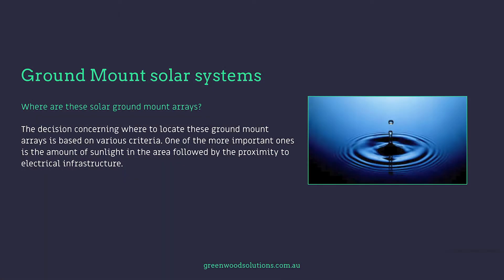So where are these ground mount arrays? The decision concerning where to locate them is based on various criteria. One of the more important ones is the amount of sunlight in the area, followed by the proximity to electrical infrastructure.